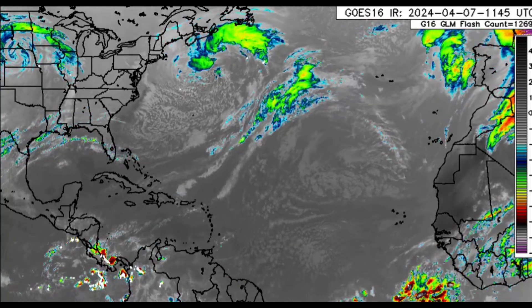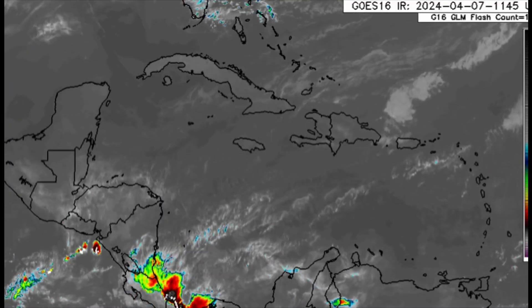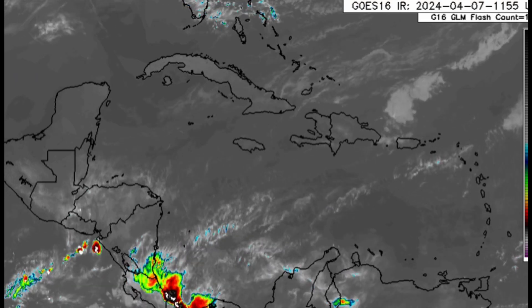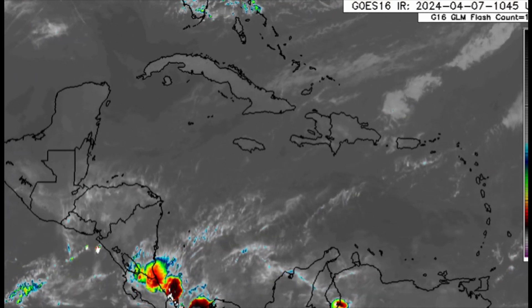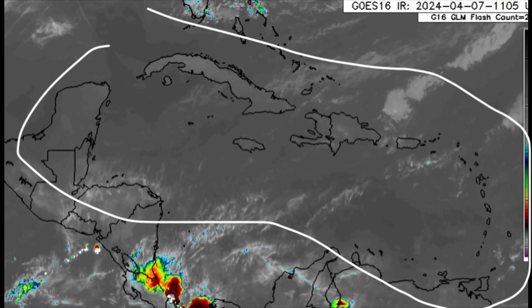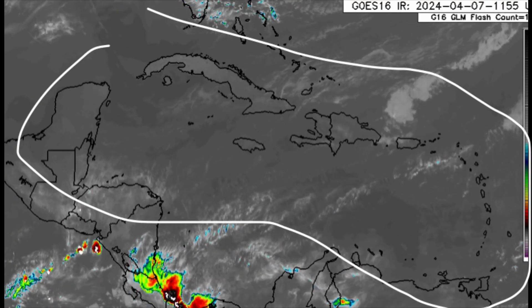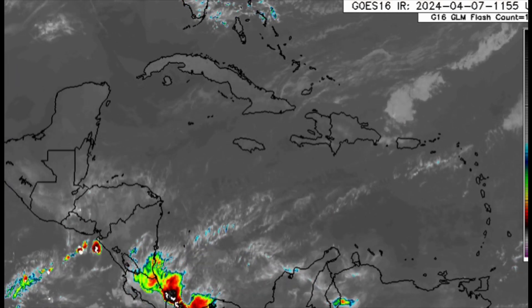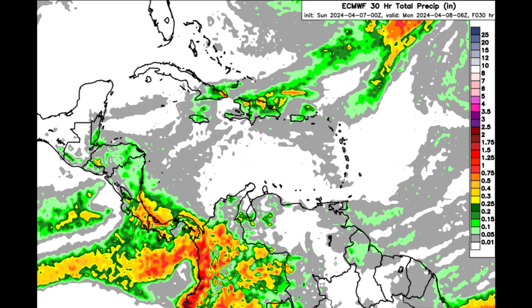Heading closer to the Caribbean, we can see that in the southwest it remains pretty active with shower and thunderstorm activity for parts of southeast Nicaragua, sections of Costa Rica, and Panama. Elsewhere, not seeing much convection — most Caribbean islands are pretty much on the sunny side this morning, maybe with some cloud cover across some areas.